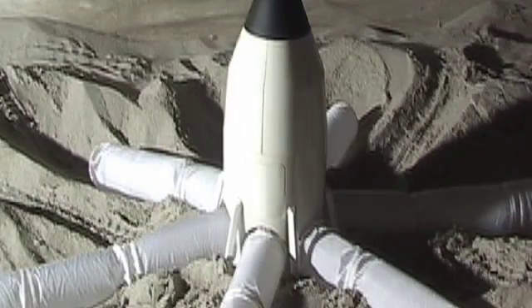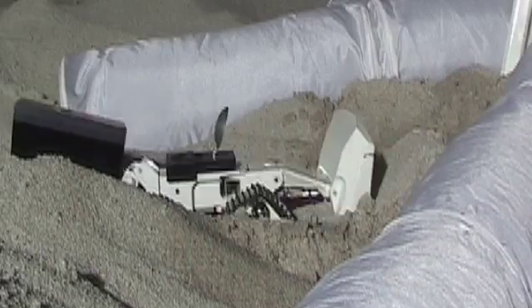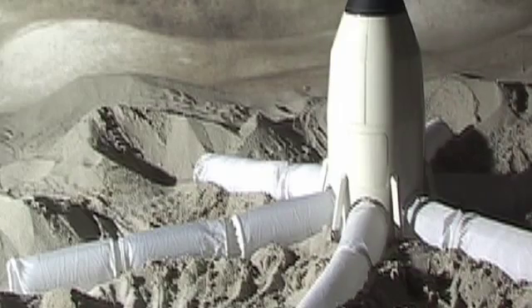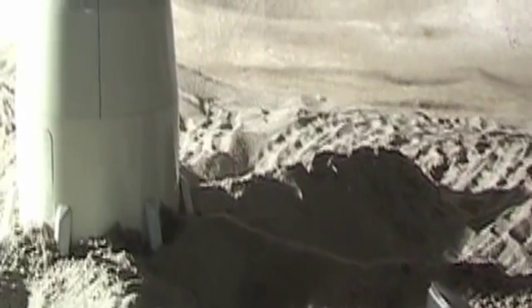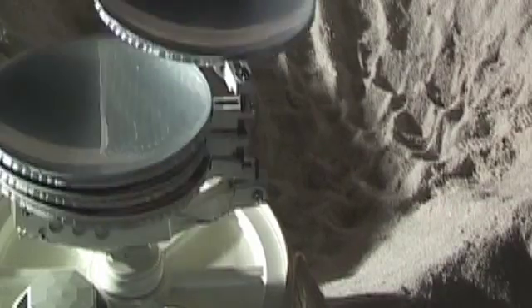The digging process and burying occurs as quickly as possible because these inflatable structures are unprotected at this point. Micrometeorites can damage them. The nose cone blows off and the covers around the solar concentrators are blown off and the solar concentrator deploys.